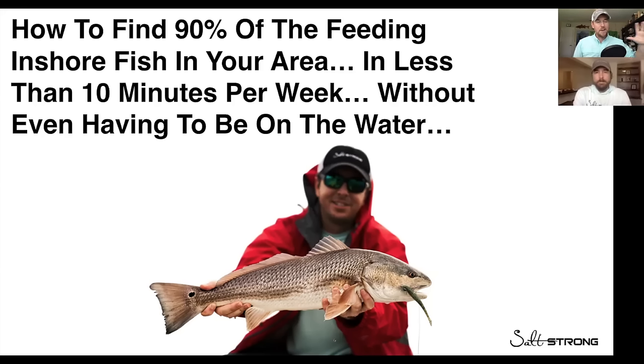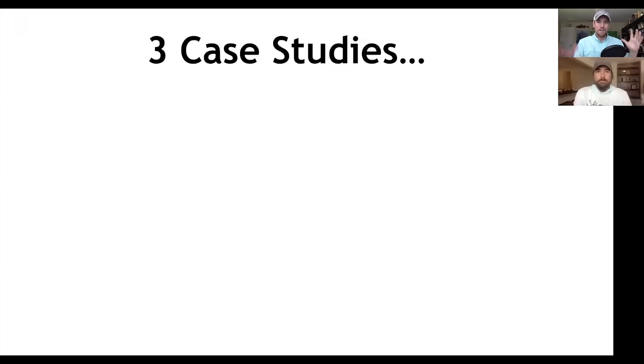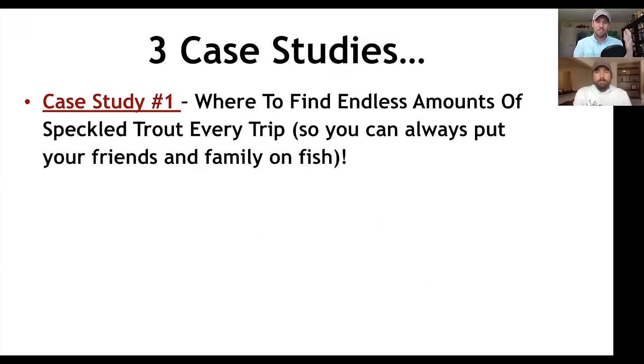We did this probably a year and a half ago. This was one of the most popular trainings we ever did, and we've had a ton of requests for it. So we're going to do it again. We're going to do three really cool case studies where we actually get on satellite maps and show you real spots and exactly how this 90-10 applies.